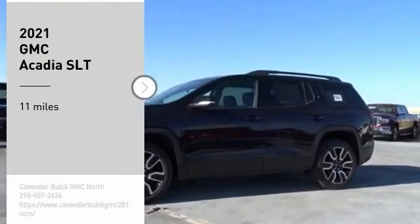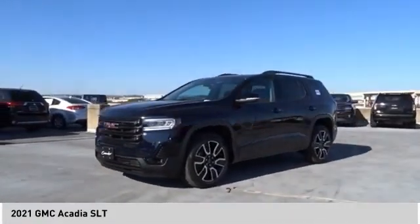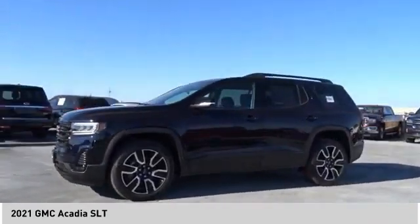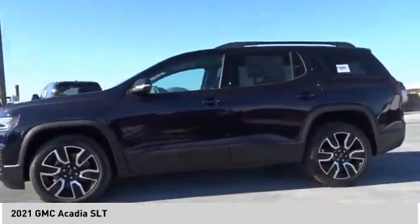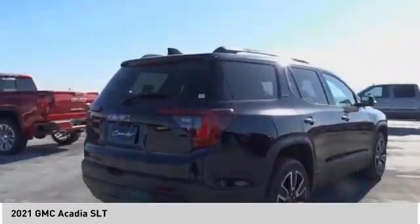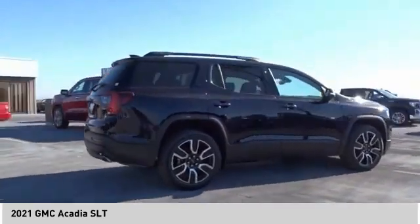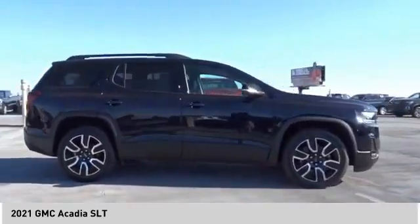We are pleased to show you the 2021 Acadia. The GMC Acadia has great capability coupled with exceptional safety, offering better highway fuel economy than any other 8-passenger SUV, advanced technology, and thoughtful ergonomics. The Acadia is a premium utility that rejects compromise.